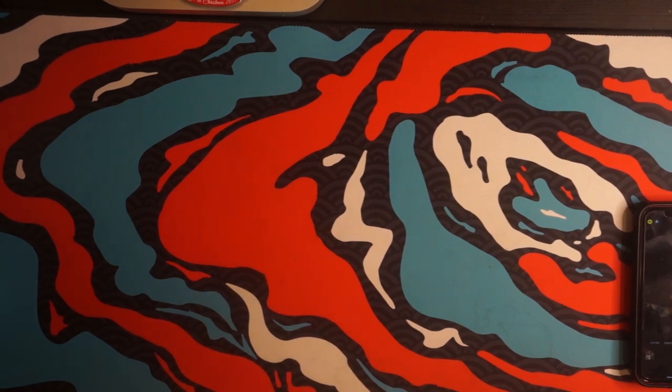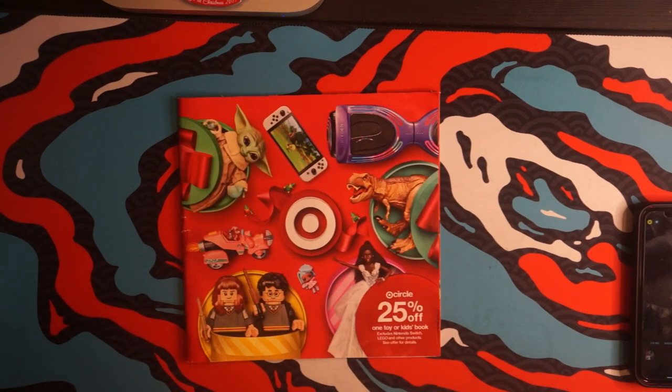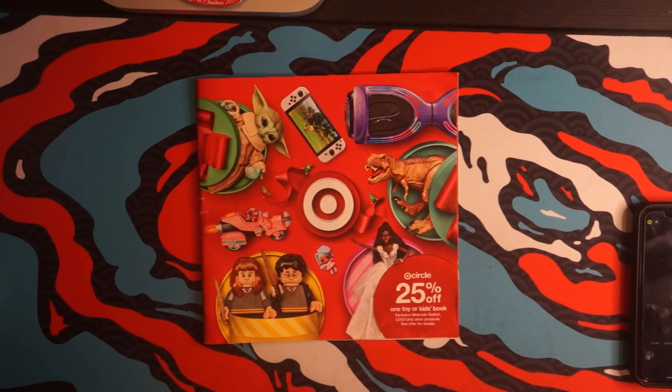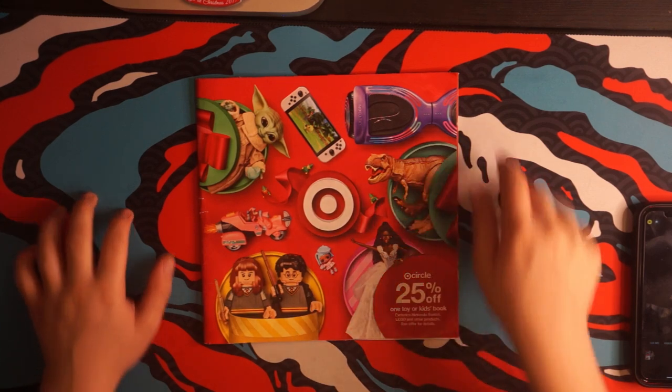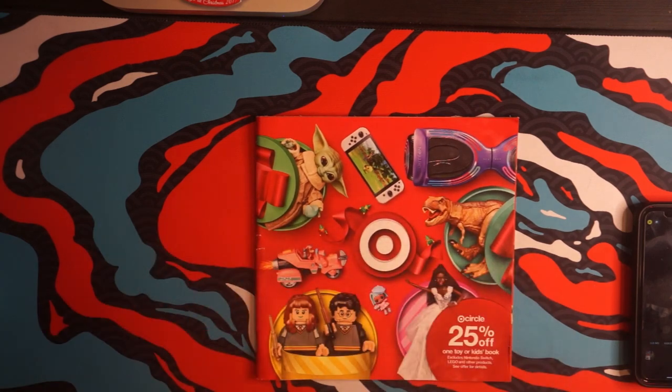But if you think we're done with this video, you're wrong. What's better than one catalog? It's two of them. That's right, we're just gonna keep going — it's a Christmas miracle for you guys. Target Catalog, let's go.